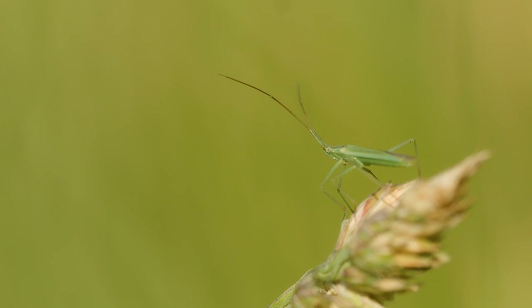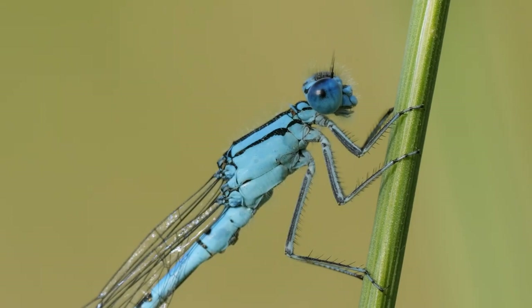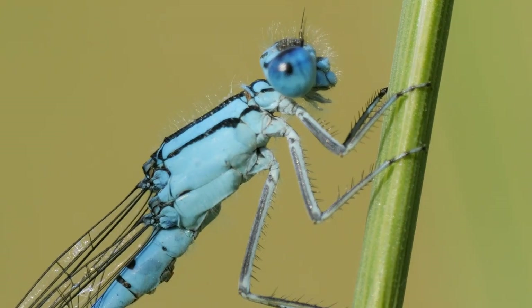Nearby, this plant bug was perched up on a grass stem. A bit further along the path I found this common blue damselfly — you can clearly see the largely blue thorax, which is unique among blue damselflies in the UK.